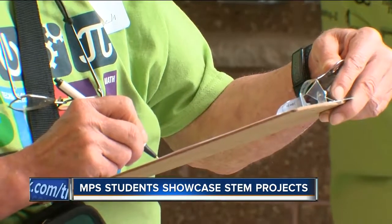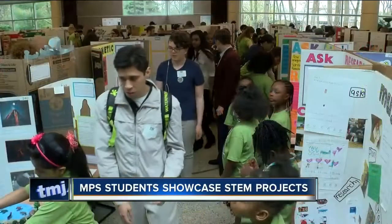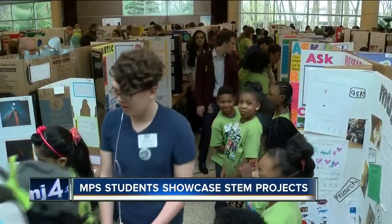Three judges scored each project. I'm really looking for curiosity, passion, and for them to be able to explain how they got from their hypothesis to the result.